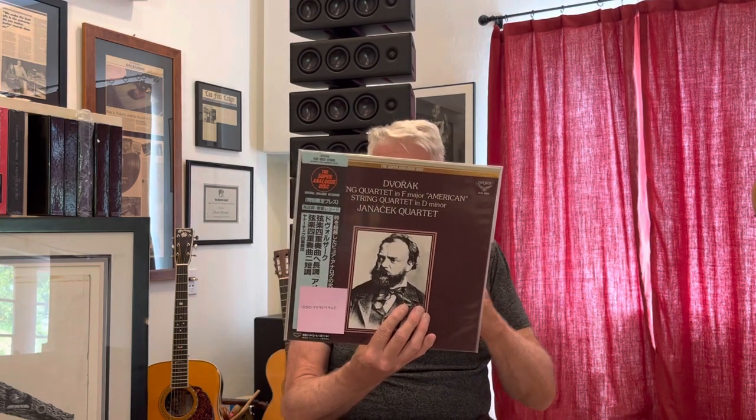I'm going to say this again: it's impossible to find these things, one because they weren't exported generally, but secondly — and probably more importantly — sealed, you can forget about it. Dvorak String Quartets in D minor, Janacek Quartet — a famous quartet and famous recording as well — sealed.